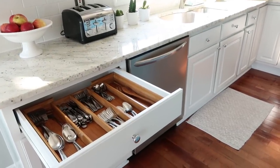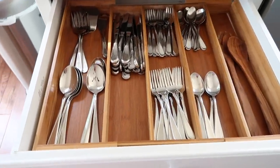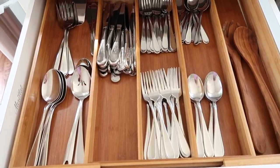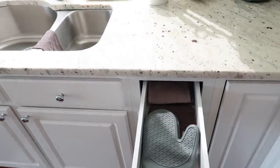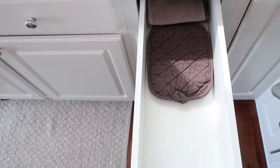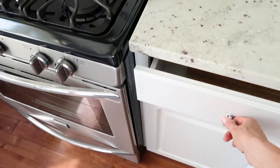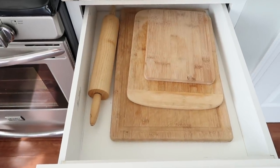Now we're looking at drawers. This drawer houses our flatware and some serving ware, and it's to the left of the dishwasher, making it very convenient. I love the bamboo drawer organizers — I'll link them; they expand to the width of your drawer. To the right of the sink and close to the stove, I have my oven mitts, which are awesome — I'll link those too; they are the best oven mitts.